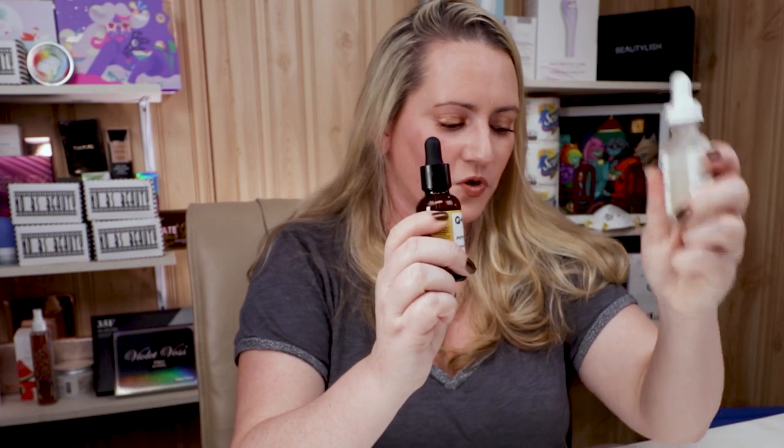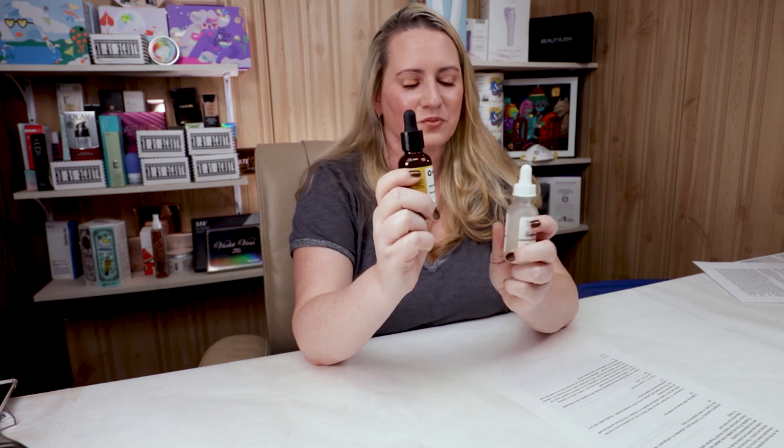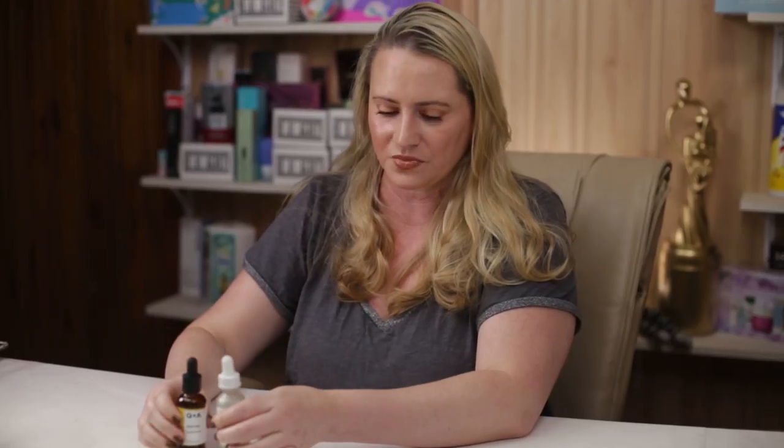For price, both are one-ounce bottles. The Ordinary sells for $14.80 and Q&A sells for $12, so they're pretty close — the Q&A is just very slightly more affordable but not by much.